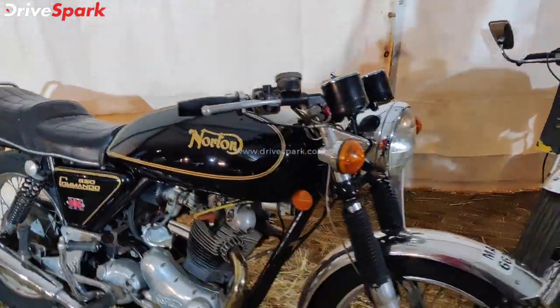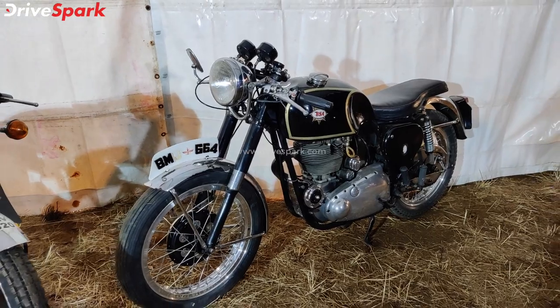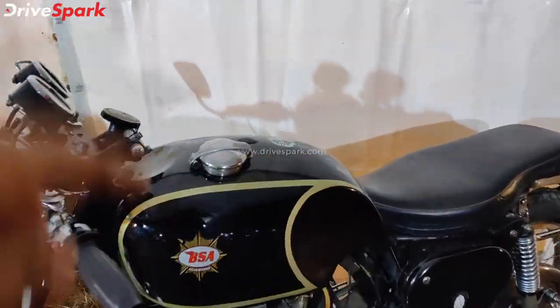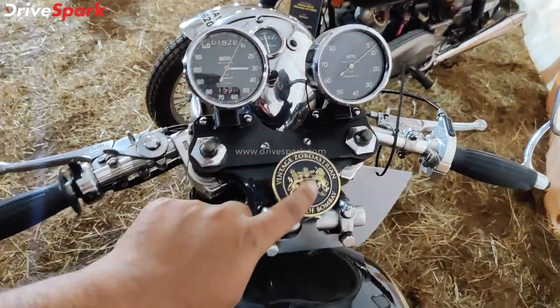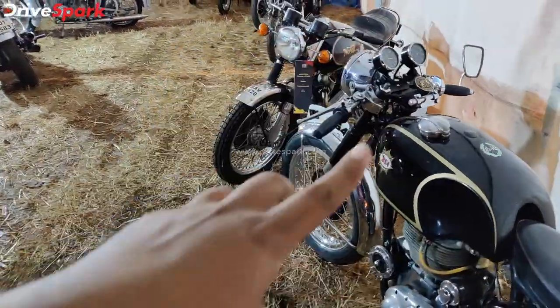This motorcycle is another Norton. In India, suspension technology is advanced — it is great. This one has a BSA-style tank, a twin pod instrument cluster, and the restorer's mark with a sweet restoration touch.